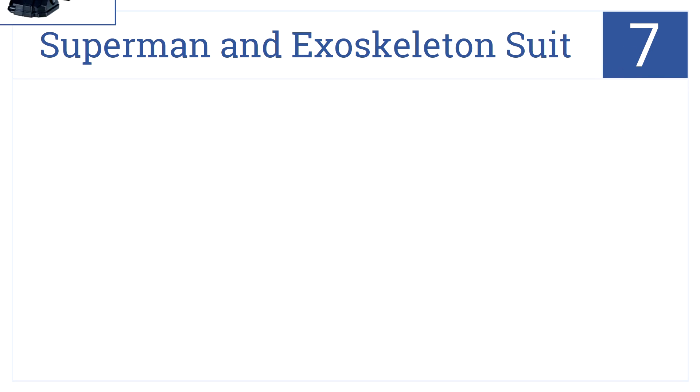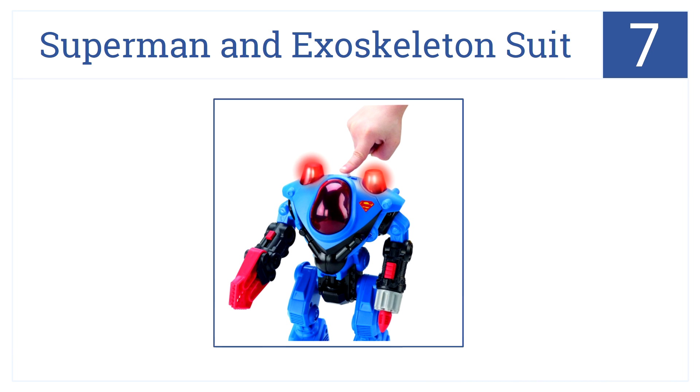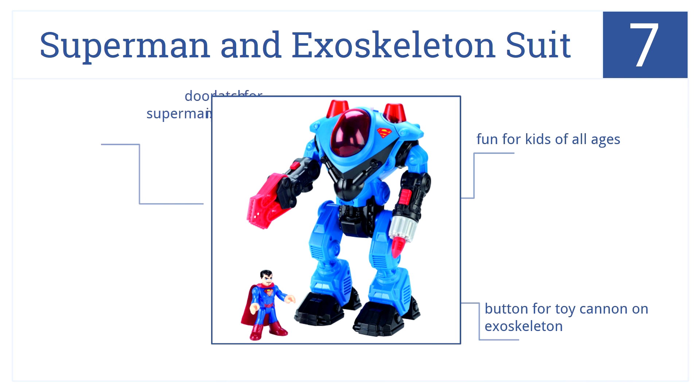At number 7, the Fisher-Price Superman Exoskeleton Suit features a fully articulated Superman figure with lights and sound effects that will spark any young boy's imagination. It's fun for kids of all ages and has a button for the toy cannon on the exoskeleton, but the door latch for Superman is cheaply made.